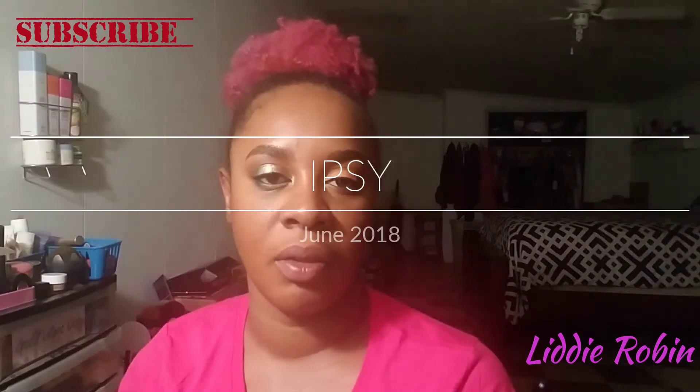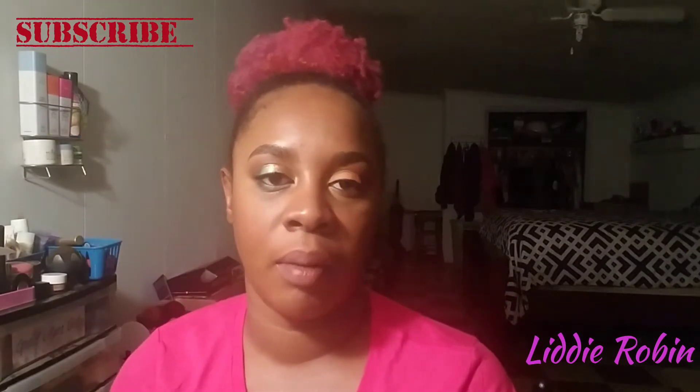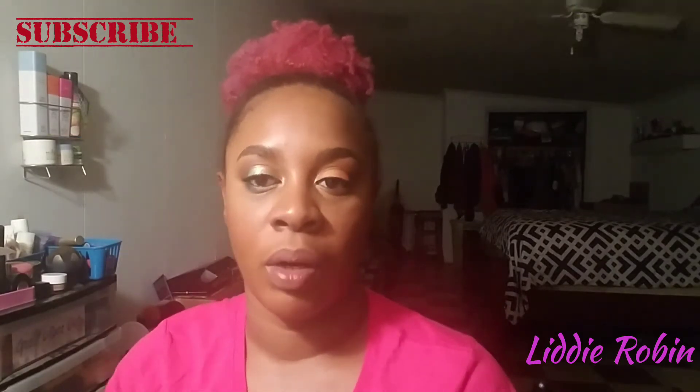Hello beauties, welcome back to my channel. I'm Liddy Robin. If you're new, go ahead and hit that subscribe button. If you're returning, welcome back.